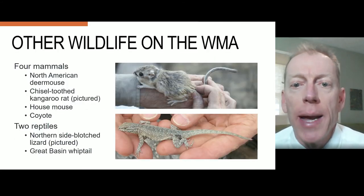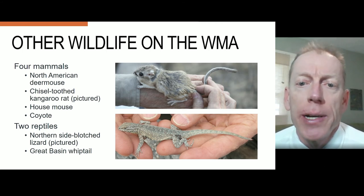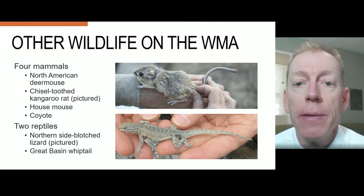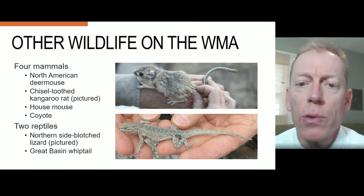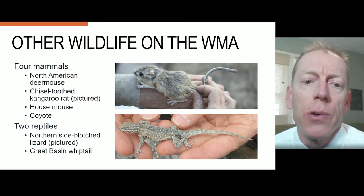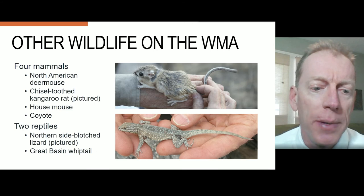There are also four mammals. Three of these are rodents and coyote. The rodents are North American deer mouse, chisel-toothed kangaroo rat — which is pictured above — and a house mouse that was thought to have been a stowaway on one of the tourist boats long ago. Two lizards are also known to the island: the northern side-blotched lizard, which is pictured below, and the great basin whiptail.